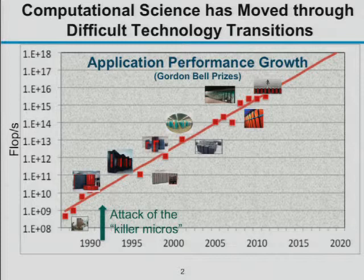Microprocessors became so much faster because of the huge market force behind them — the kind used in servers and desktop machines. Because of that, we started building clusters out of microprocessors.